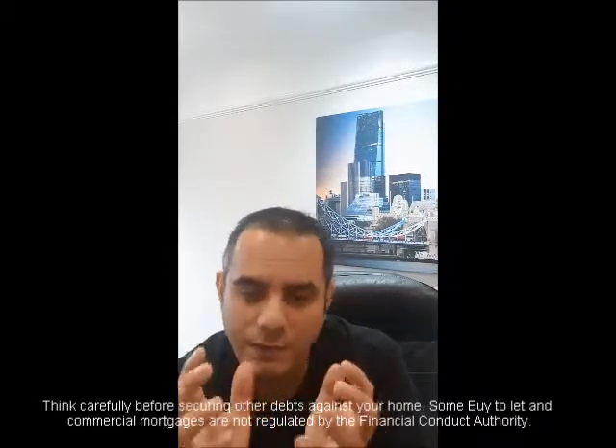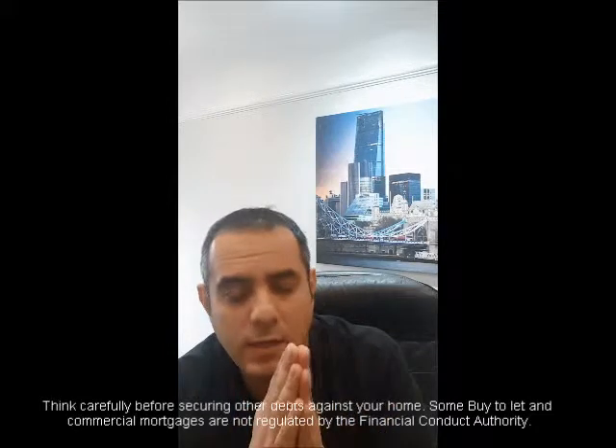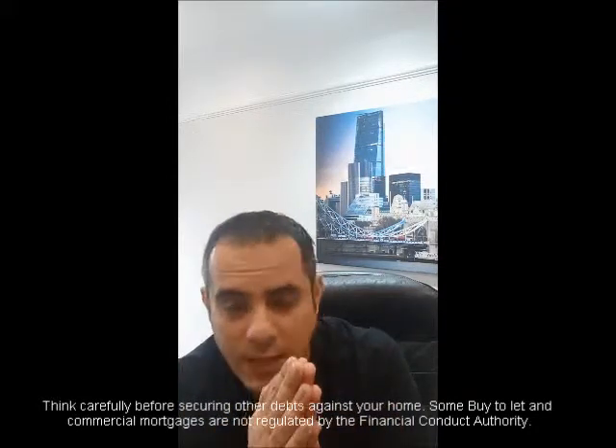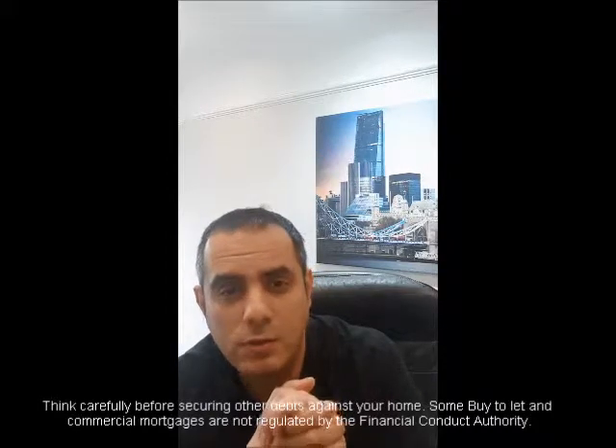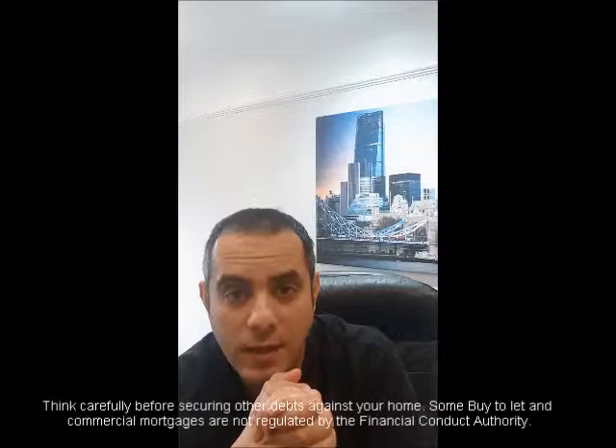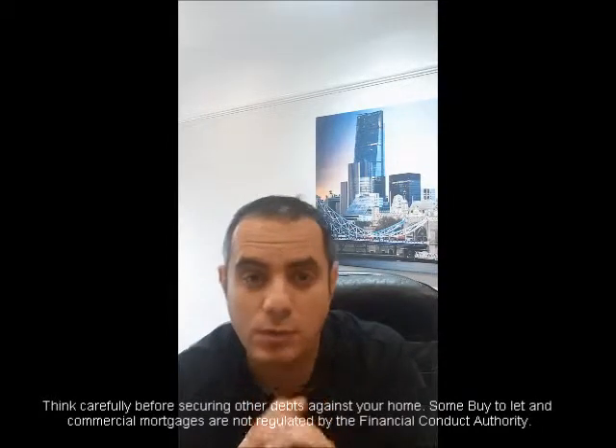There are lots of options when it comes to expat mortgages. We at Niche Advice deal with these types of clients every day and will be more than happy to talk to you about any of your mortgage needs. Thank you very much — hopefully this has given you some insight into how expat mortgages work.